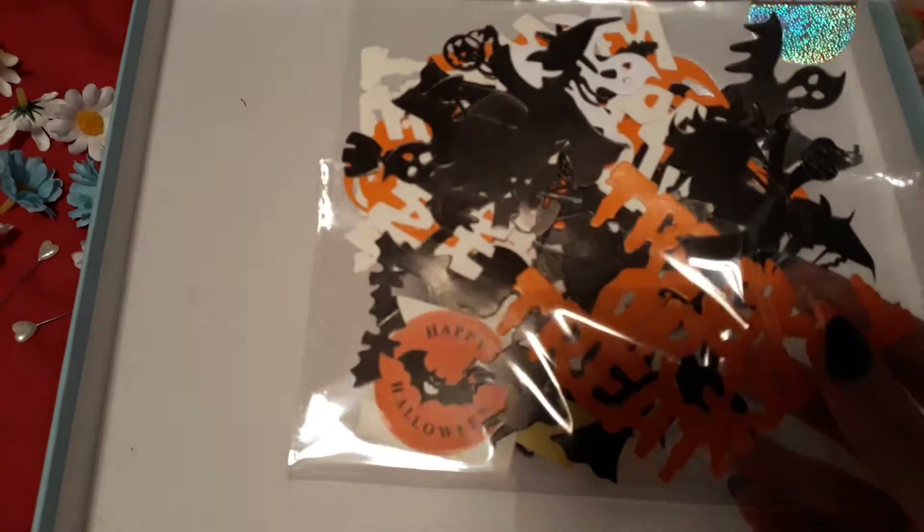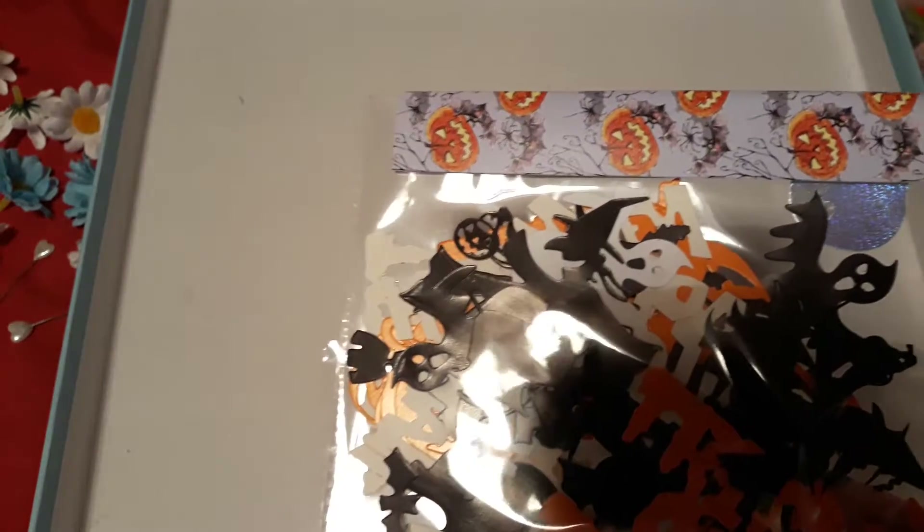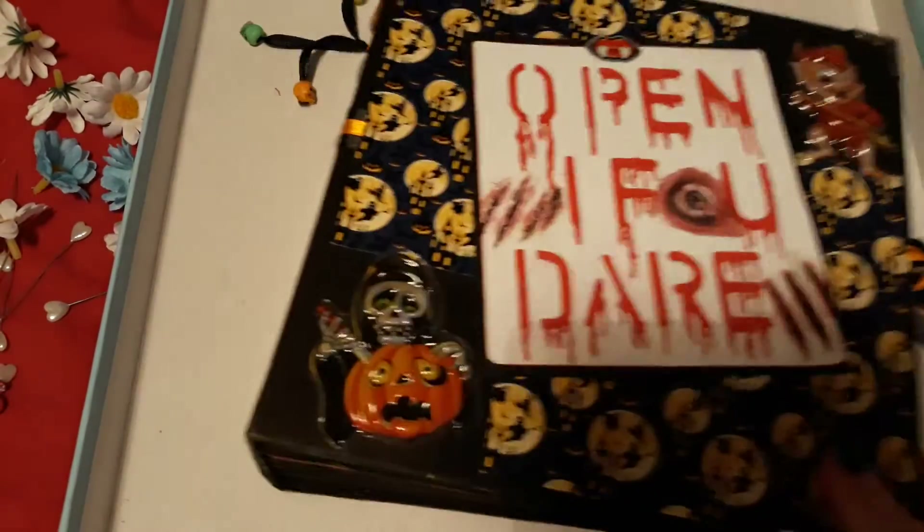Right, one more thing — I believe that was everything from the extras. But this was in the album: she gave me a ton of halloween stickers, absolutely loads in there in this little baggie. Right, let's get into the album — sorry I can't speak today, guys!